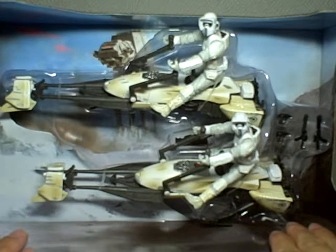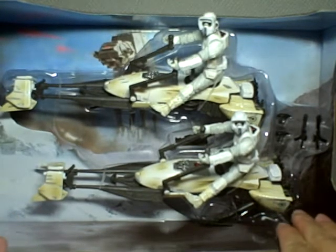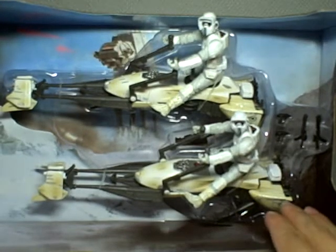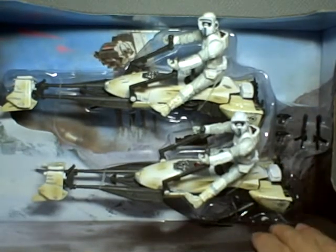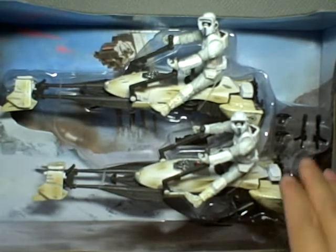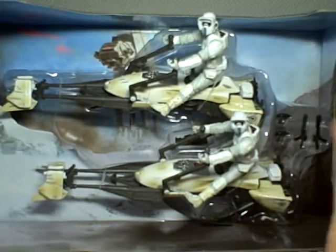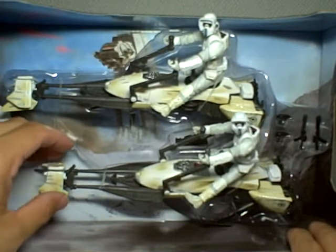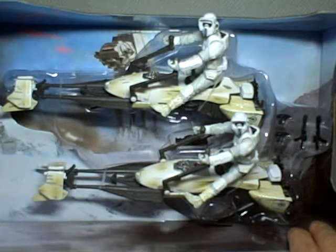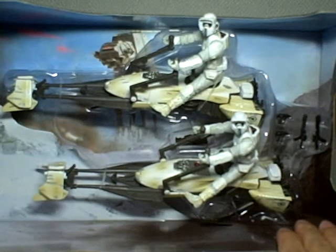The rebellion was in retreat, and I didn't like the fact that Darth Vader really ran them out of their hidden base. They lost a lot of guys during the battle at Hoth. And I wasn't really a big fan of Hoth because everything was so white and you couldn't see a lot of the details. But I had second thoughts about this battle pack.